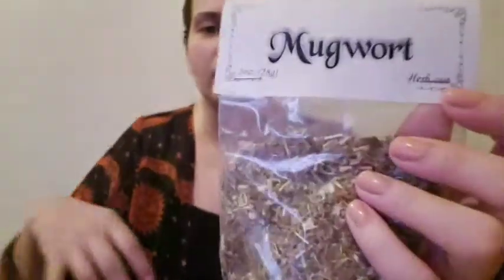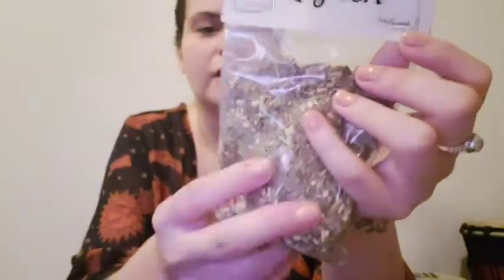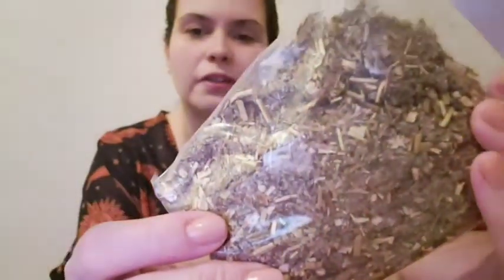I see an herb here — mugwort. Sorry about my camera. You get a decent size — this is an ounce. Mugwort is often used to protect against evil spirits, believed to dispel fatigue from travelers, and aids in astral projection and divination.